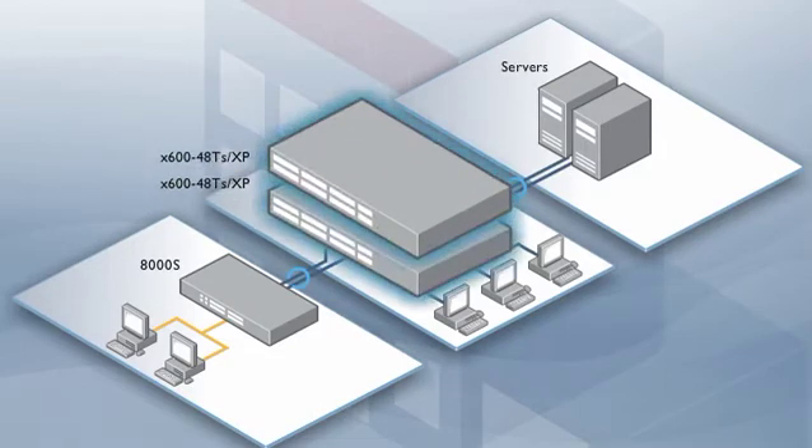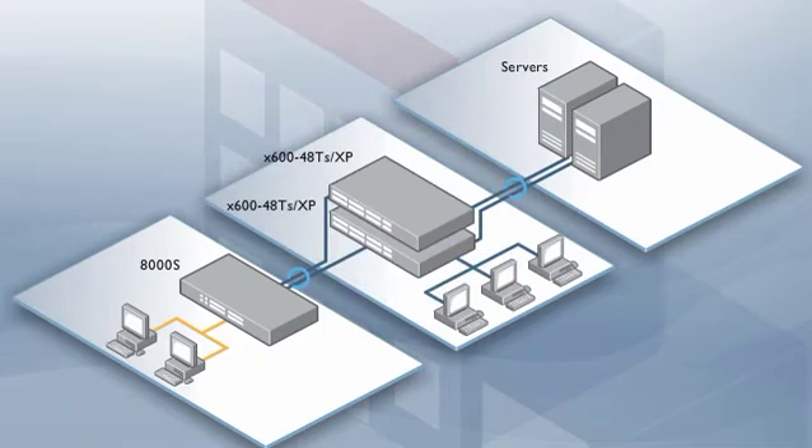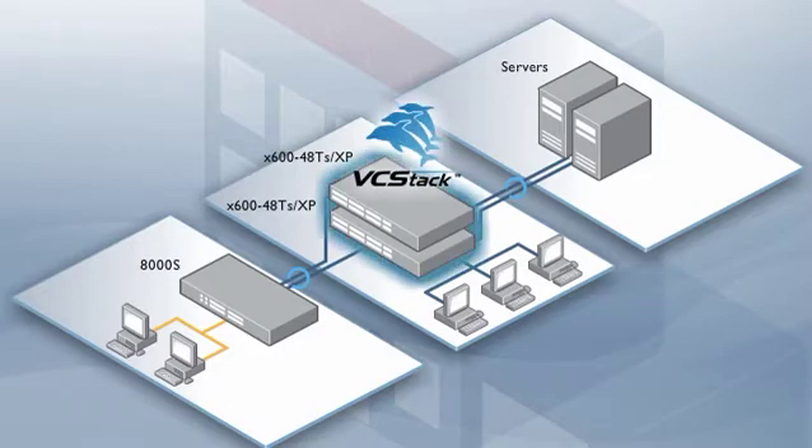X600 48 switches supply the studio with both ample bandwidth and ultimate resiliency. The two units are stacked via the chassis stacking connectors. This industry leading performance, together with the aggregation of critical links, provides a highly resilient network. If a link fails, another unit effortlessly picks up the load to ensure seamless network access.